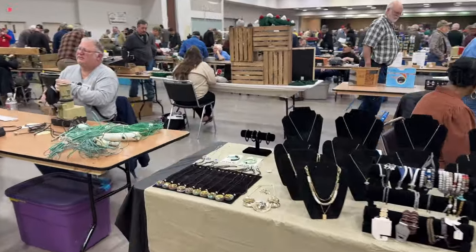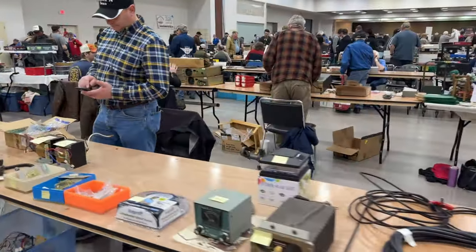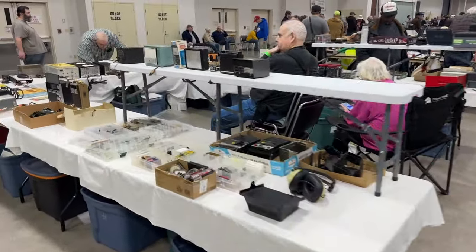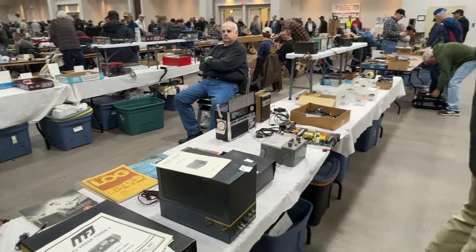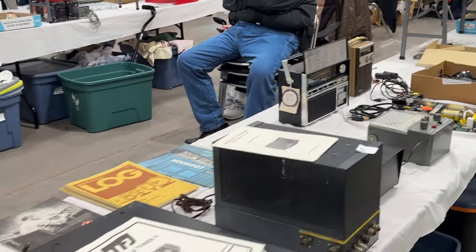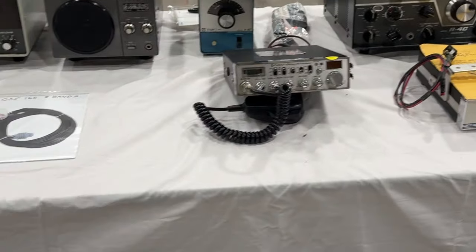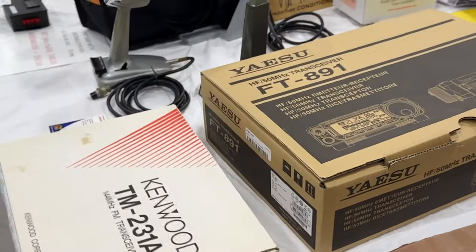Of course there's always non-ham stuff in the flea market, but then we get to plenty of ham stuff. Lots of trinkets and older gear — and actually that shortwave radio looks like one that I had when I was a kid, a little shortwave receiver or multiband receiver. Some CB gear, and some more recent stuff.